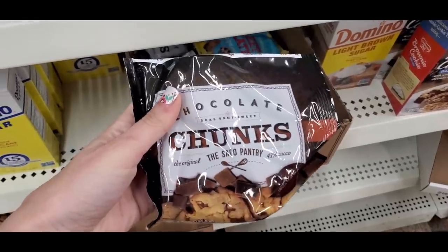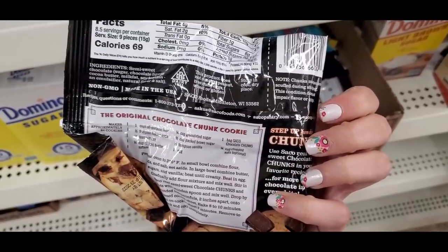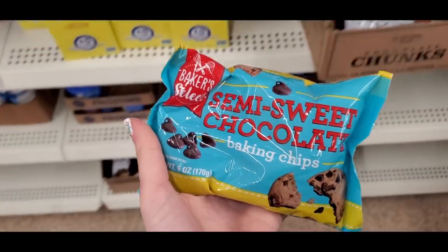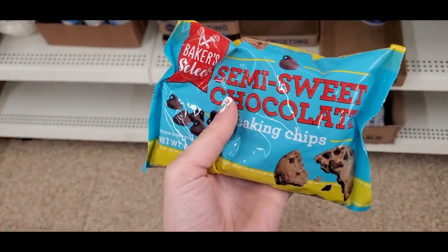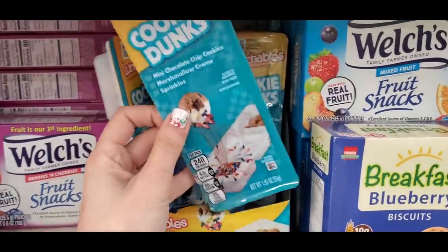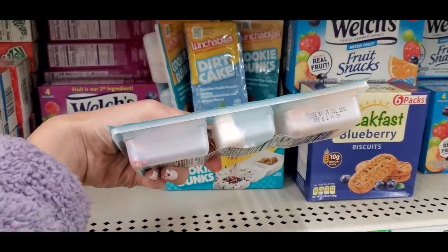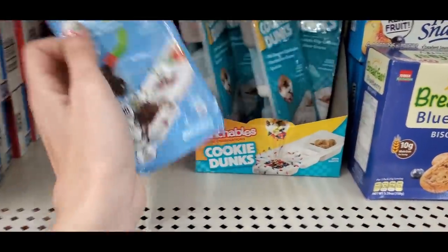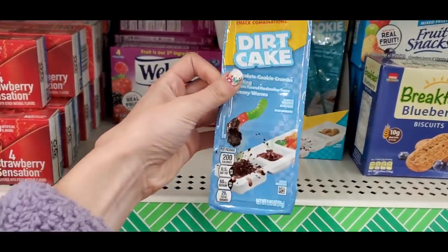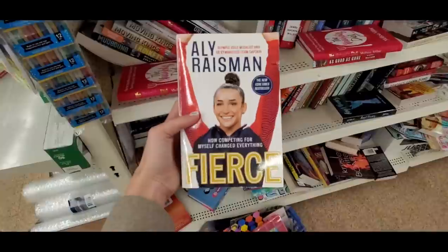Some fun chocolate finds: new chocolate chunks from Sacco Pantry, great for chocolate chip cookies, and semi-sweet chocolate baking chips. There were also new lunchable-style cookie dunks with little compartments — one was a dirt cake version with little worms. And four-packs of fruit roll-ups — very nostalgic, reminding me of childhood.